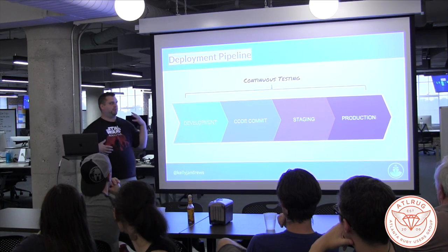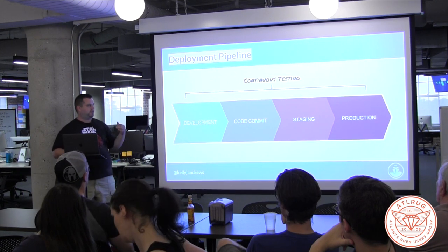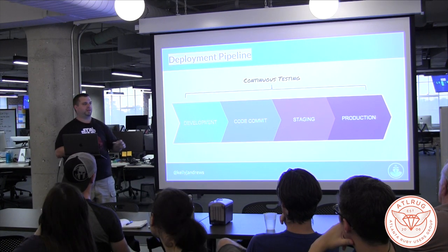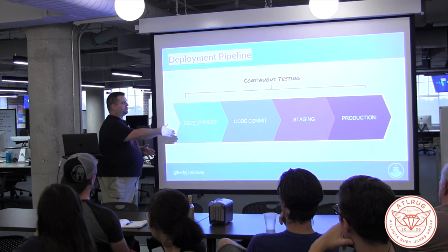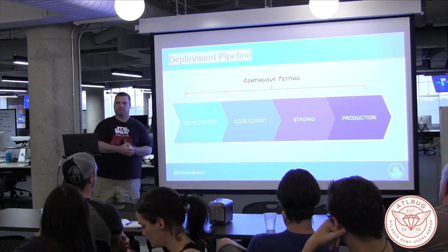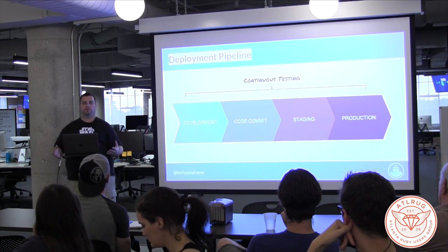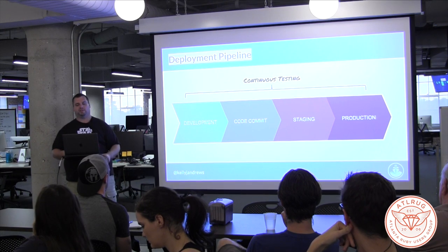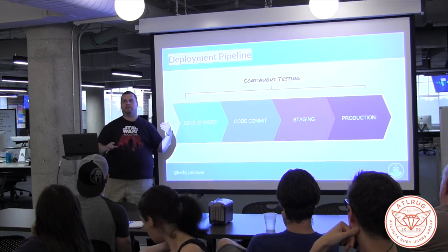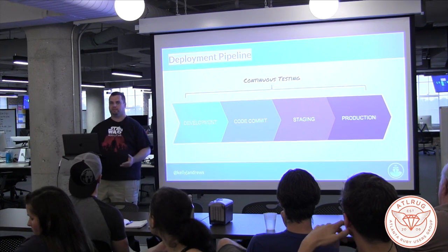Most people are going to be way more complex than this, but just to boil it down: continuous testing happens all the way between development and production through each step. It's not necessarily that all tests run at once — you may do mostly unit testing on the development end, but just before production you're doing more of an acceptance test. So you're not running the entire battery of tests or QA-ing the entire product all at once; you're doing it throughout the entire process. As you go through the pipeline, you're catching errors much sooner — that way you're not waiting until you're about to deploy to production to find out there are five bugs that everybody missed.